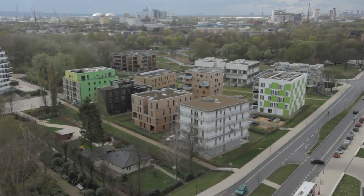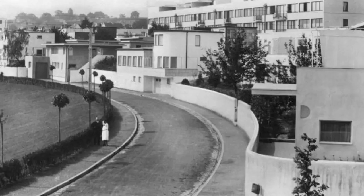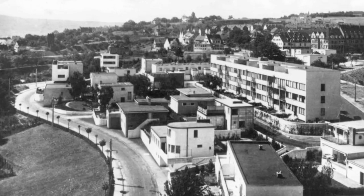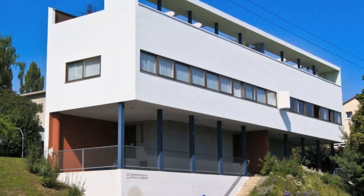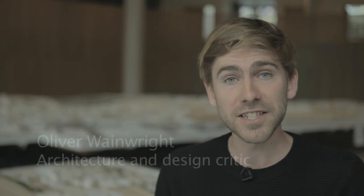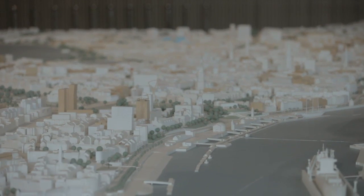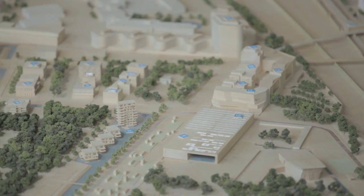Germany has a long tradition of international building exhibitions dating back to the 1920s, when modernist architects like Le Corbusier and Walter Gropius tested bold new models of housing. Now Hamburg has joined the tradition, where over the last seven years the industrial suburb of Wilhelmsburg has been transformed into a live urban laboratory.